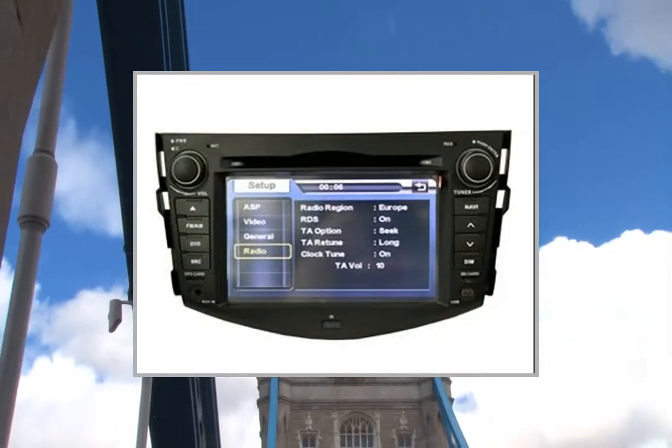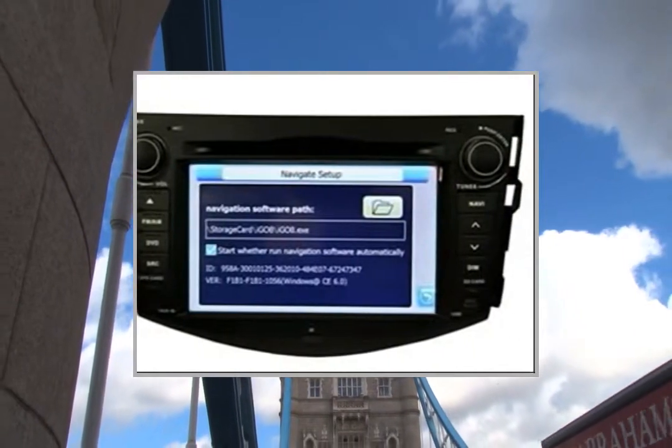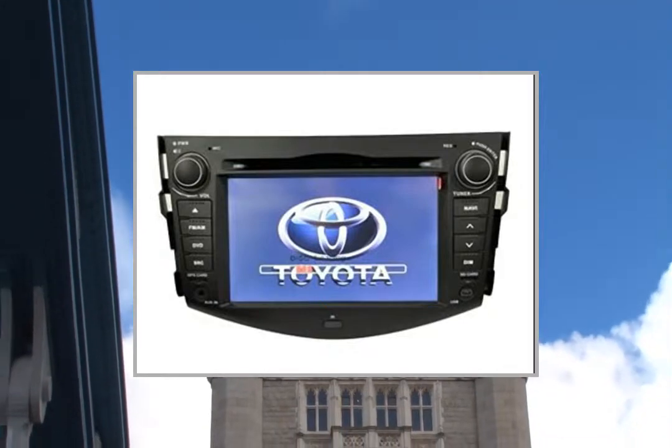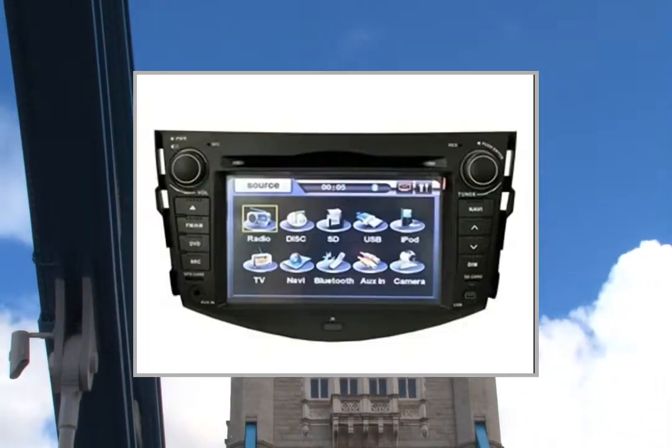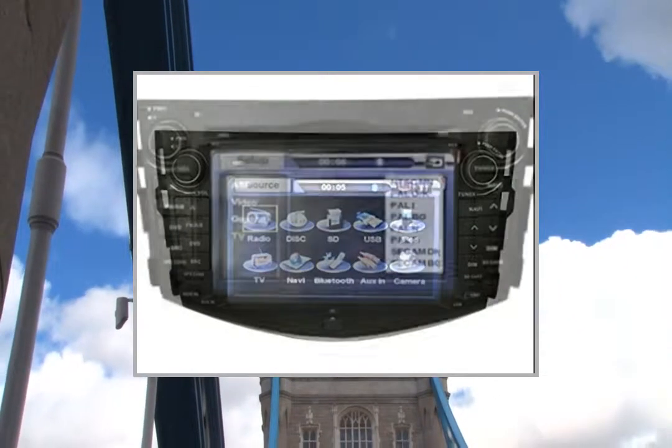3D Display: Yes. Supported Languages for GPS: English, German, Portuguese, Italian, French, Spanish, Russian, Polish, Dutch, Danish, Greek, Swedish, Czech, Turkish, Finnish, Romanian, Thai, Norwegian. Certificates included.